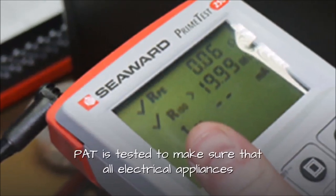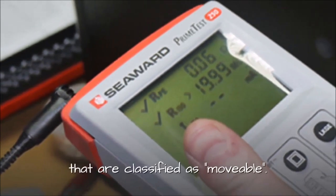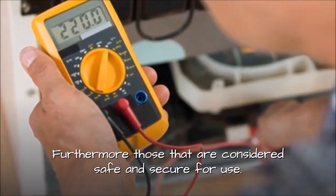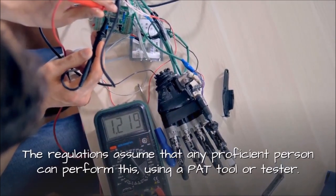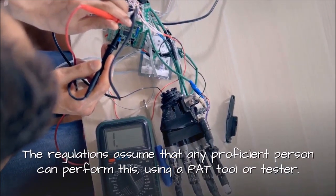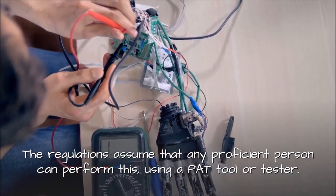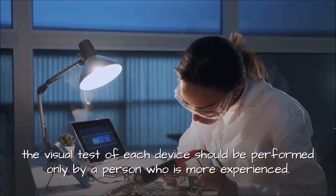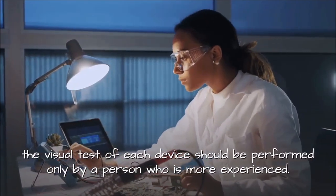PAT testing ensures that all electrical appliances classified as movable are considered safe and secure for use. The regulations assume that any competent person can perform this using a PAT tool or tester. In addition to the actual PAT test, the visual test of each device should be performed only by a person who is more experienced.